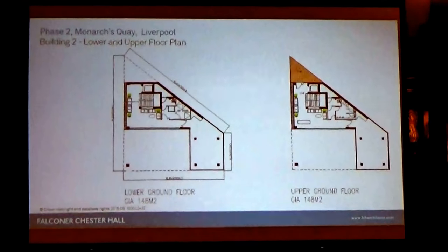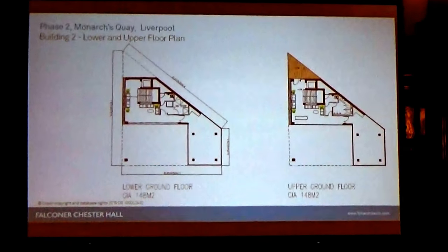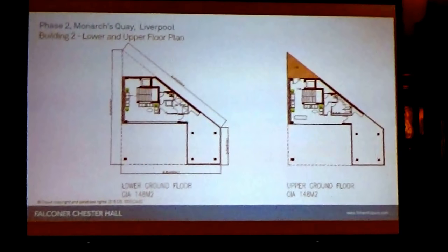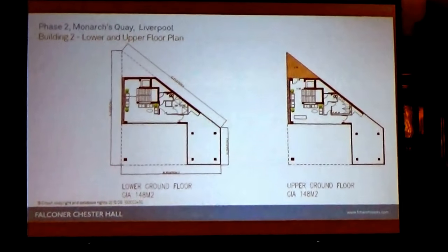In terms of the floor plans, that's low ground and upper ground. There will be mixed-use commercial space, including meeting rooms and an interpretation centre.